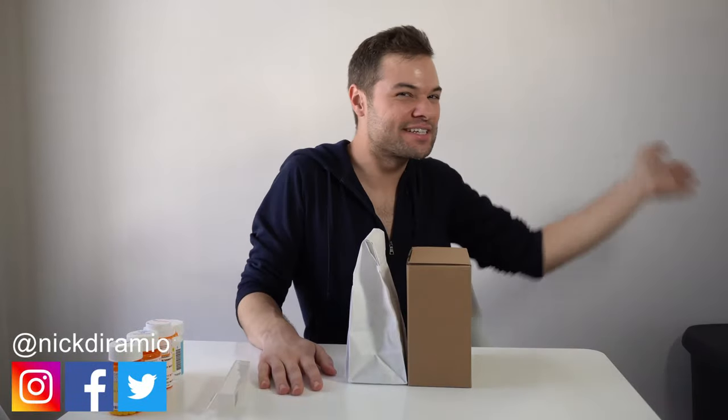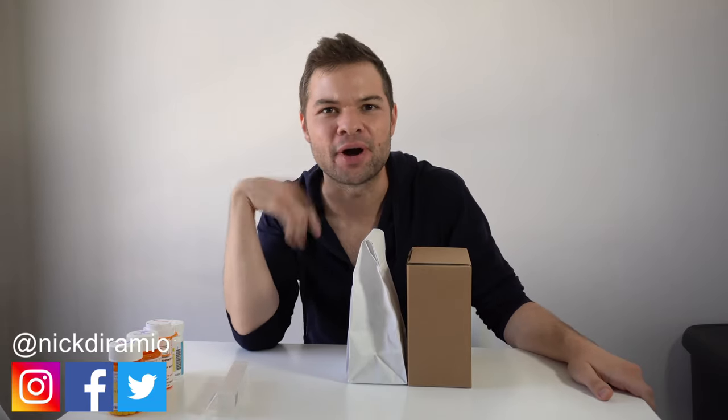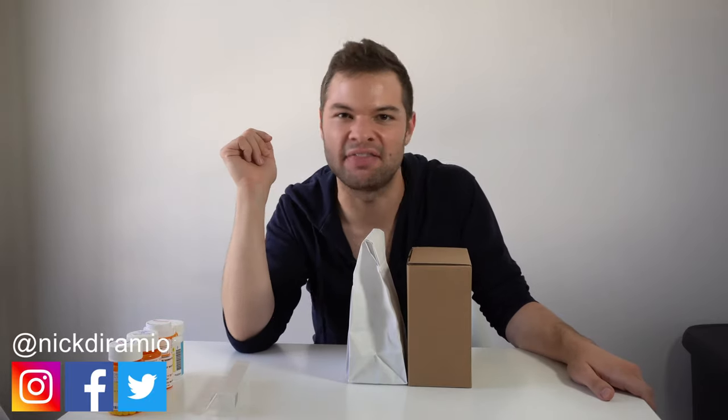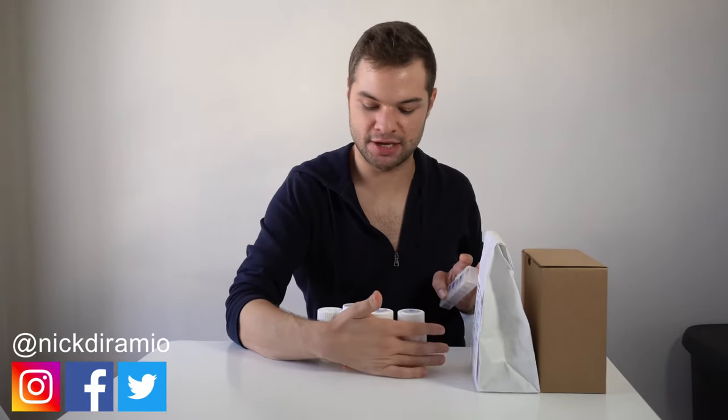Hello, television viewers. My name is Nick. Thank you so much for joining me once again on my channel for my first ever pharmacy review. I've reviewed lots of things, but never a pharmacy. I take on the big guys — Amazon, you don't even know. I currently am prescribed about five different daily medications, which I'm not going to tell you what they are.